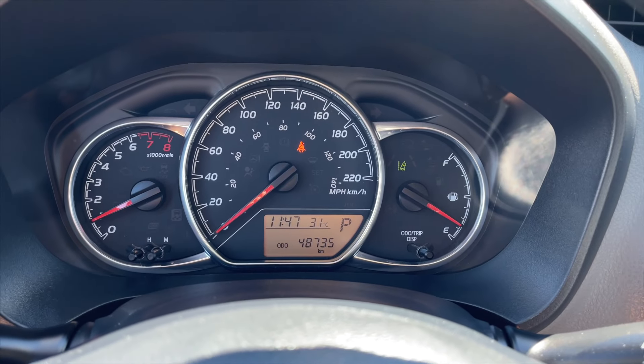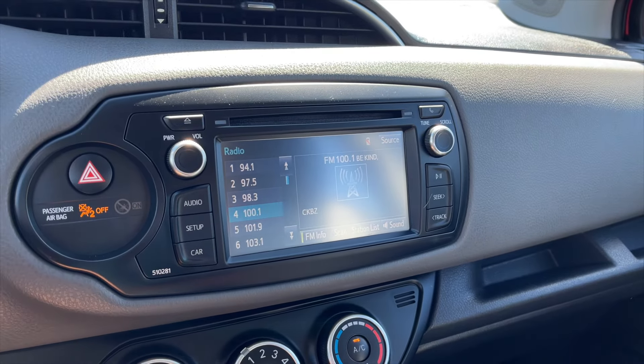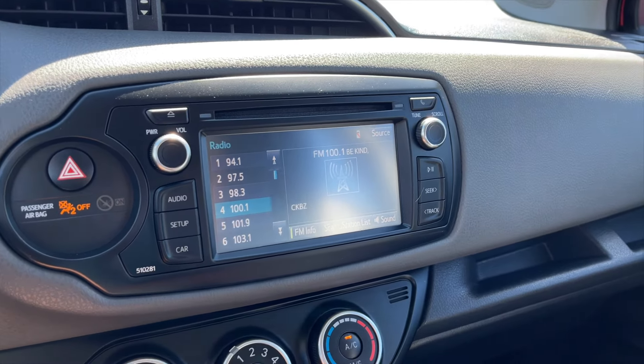Here's a view of the speedometer. For your infotainment, it is a touchscreen display equipped with AM and FM radio. You also get a rear view camera.